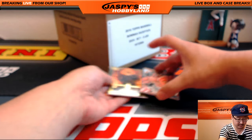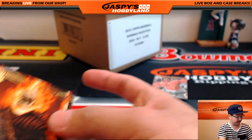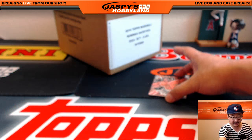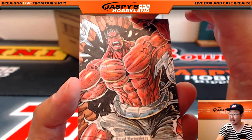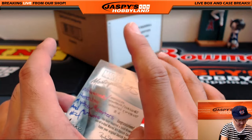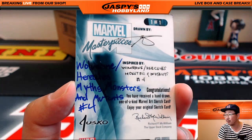Behind there we've got Ghost Rider, Gold Foil Signature Series. And last but definitely not least is the sketch card — nice, look at that. Great detail, nice artwork. I'm not sure who the artist is, but that's a one of one.